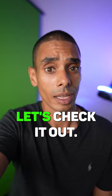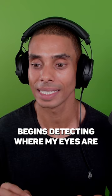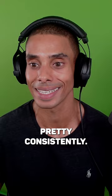This is me recording naturally without looking at the camera, but take a look at what happens once we turn eye contact on. Instantaneously, eye contact begins detecting where my eyes are and starts moving them to make it look as though I am looking at the camera pretty consistently. All I have to do is switch it on and it automatically redirects my gaze.